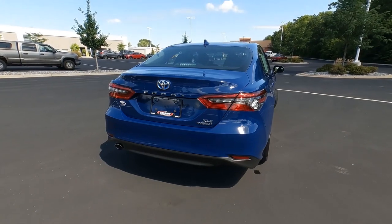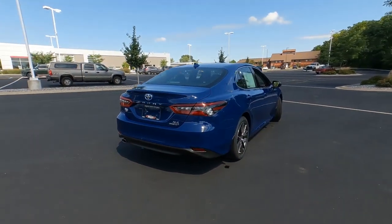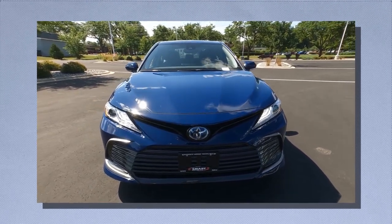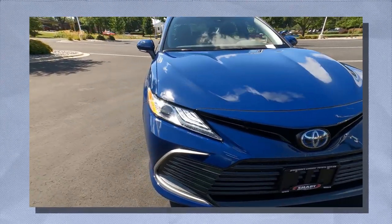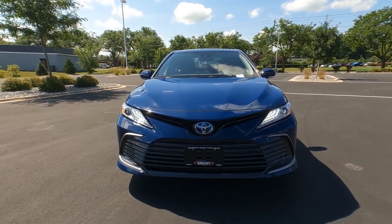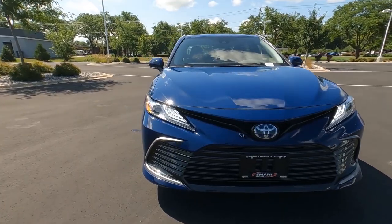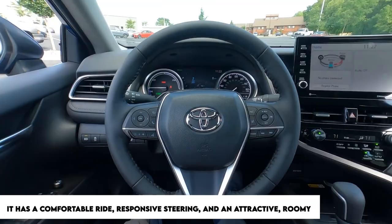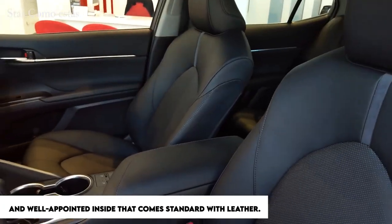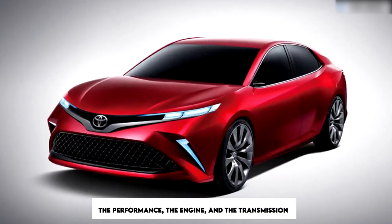The XLE Hybrid is the model that most accurately depicts what the Camry does best — acting as an easygoing family sedan that offers comforts virtually on par with those found in a Lexus. When driven carefully, it achieves a good ratio of power to fuel consumption. It has a comfortable ride, responsive steering, and an attractive, roomy, and well-appointed interior that comes standard with leather.